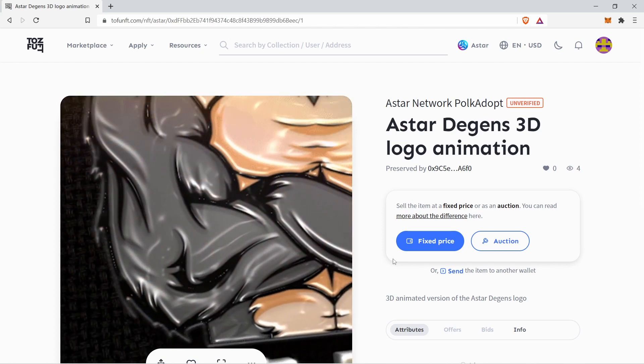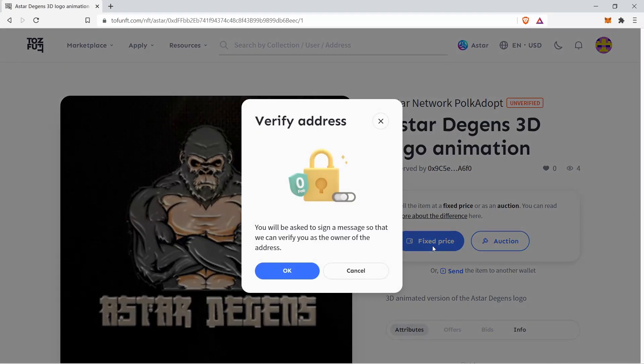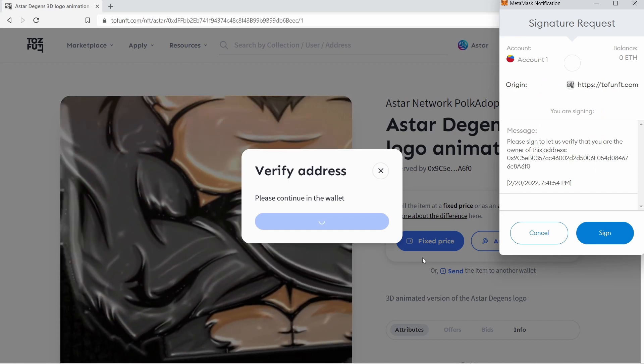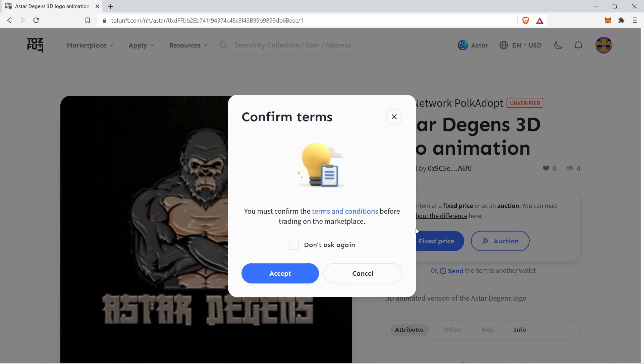The website requests an address verification step. It will pop up the moment you click on fixed price followed by OK. Click on sign and accept the terms and conditions.